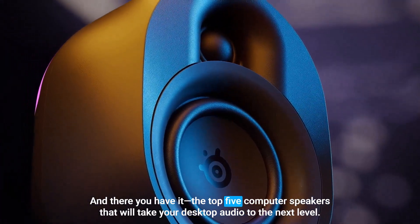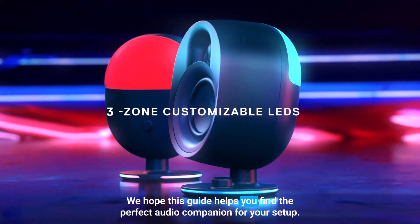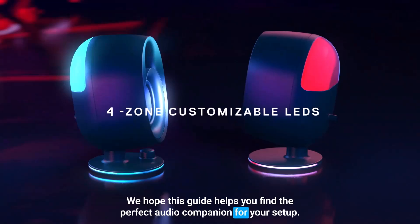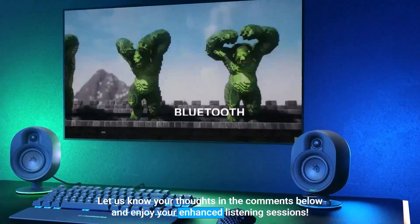And there you have it — the top 5 computer speakers that will take your desktop audio to the next level. We hope this guide helps you find the perfect audio companion for your setup. Let us know your thoughts in the comments below and enjoy your enhanced listening sessions.